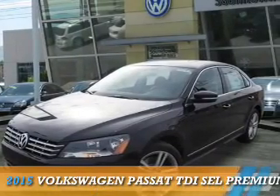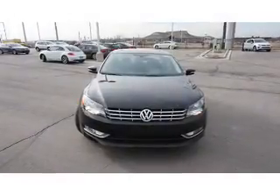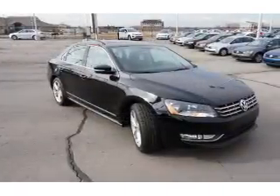Presenting the 2015 Volkswagen Passat. It's powered by front wheel drive, a 2-liter, 4-cylinder engine, and an automatic transmission.